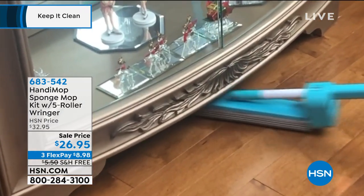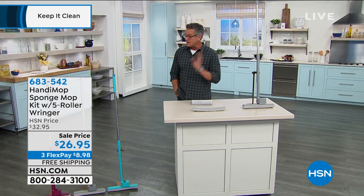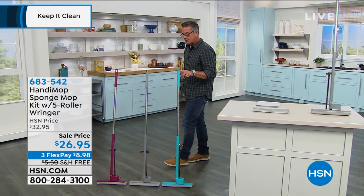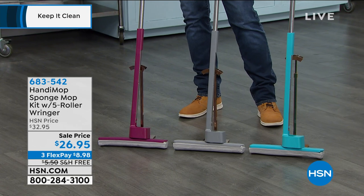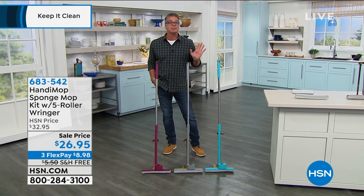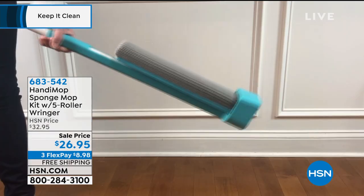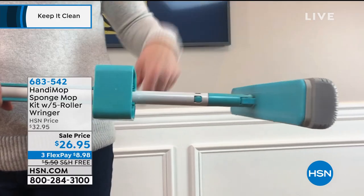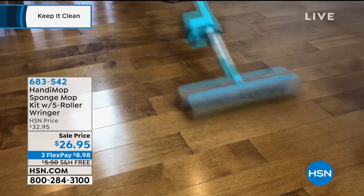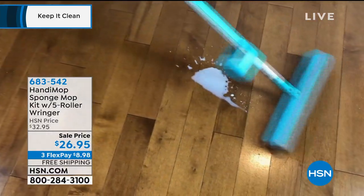It's $26.95 on sale today with free shipping and handling. It sold out — we just got them back. I have three colors: teal, gray, and berry, which is kind of purple. For 26 bucks, if you ever mop your floors, this is the way to go. It weighs less than two pounds. You open it up — if you're doing dry mopping that's fine, if you're doing wet mopping, it's so absorbent it's ideal for hardwood floors.